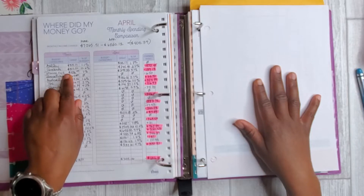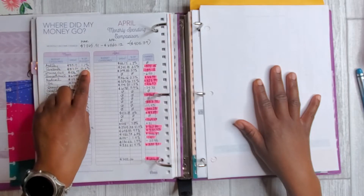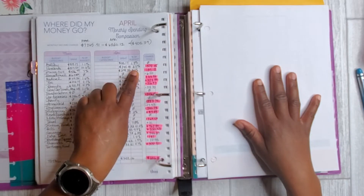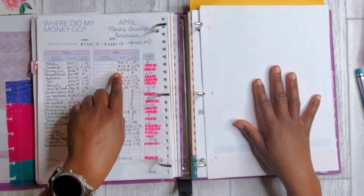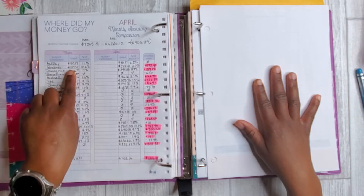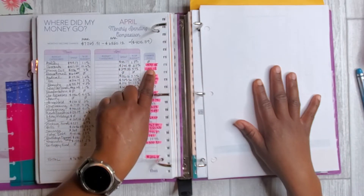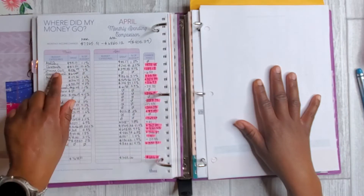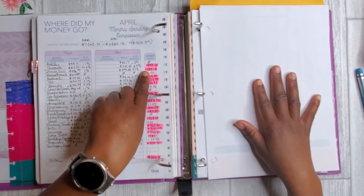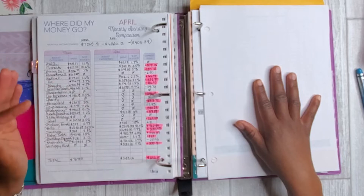For groceries, here's that huge difference: in March I was spending $817.50 on groceries — 10% of my income — whereas in April it was $245.05, only 3.5%. I think a good bit of that reduction came from me stockpiling when things started to get more serious with the current situation, so I didn't need to do as much spending in April. I was down by $572 from month to month.